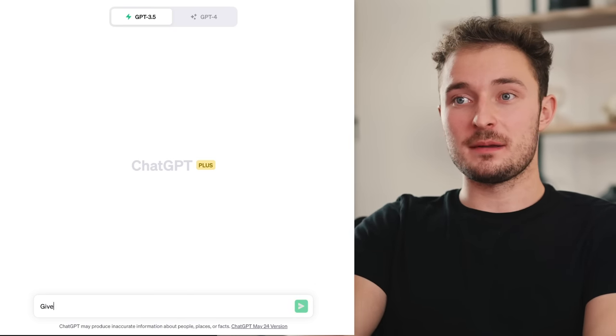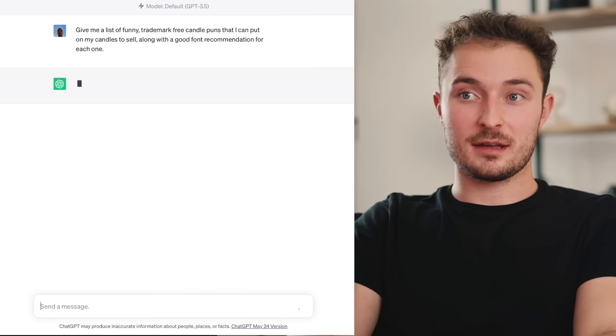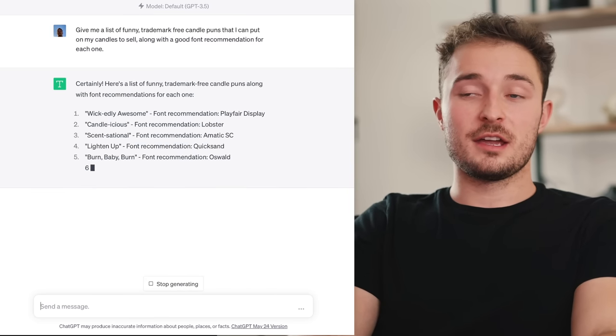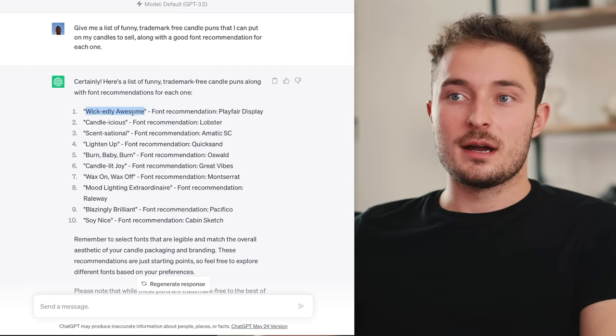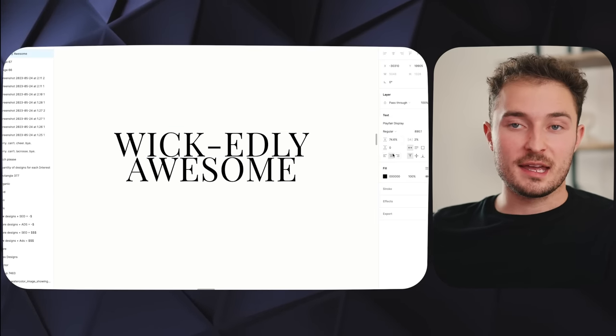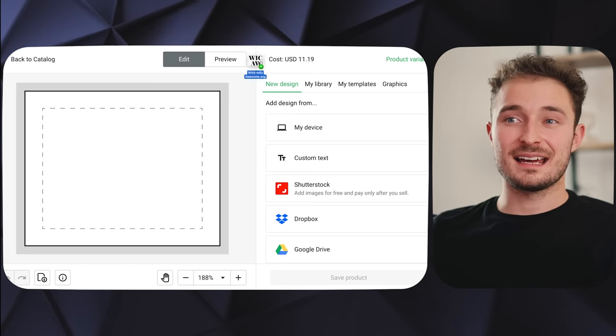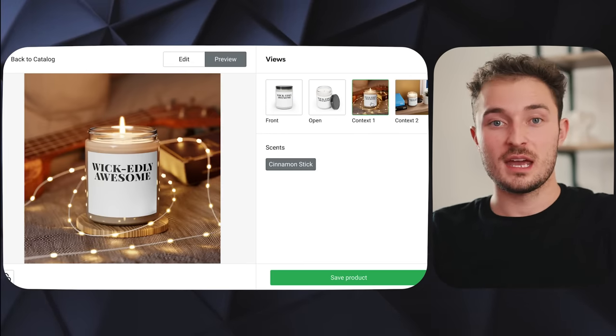I can use ChatGPT to generate a list of funny, trademark-free sayings for candle labels relating to any topic I can think of, along with a good font recommendation, and watch the list generate right in front of my eyes. Then I hop into a design program like Figma or Canva, paste in the saying, pick a good font, and take that design directly to Printify, where you can see it gets applied directly to the candle. Once an order comes in, it'll get printed and shipped out directly to the customer. This business would be really easy to execute because it's just funny sayings on candle labels.